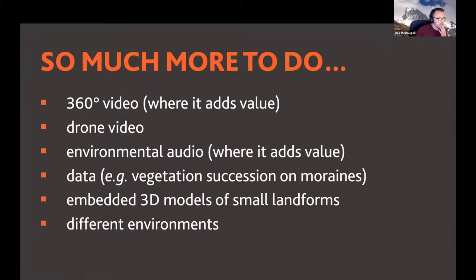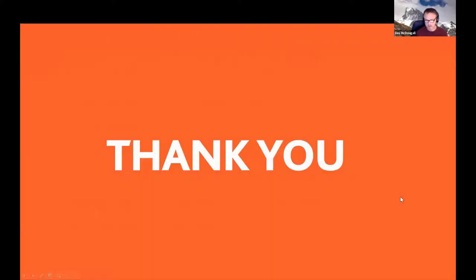There is so much more still to be done with VR Glaciers. Des already has the kit, technology, and capacity to capture 360-degree video and a lot of drone video he'd like to include. Environmental audio could be useful, or might be a distraction. There's a suggestion from Kim Davis at Bournemouth to provide vegetation succession data from moraines — not just landforms and landscapes. Future plans include creating models of smallish landforms like roches moutonnées and extending VR Glaciers to look at different environments.